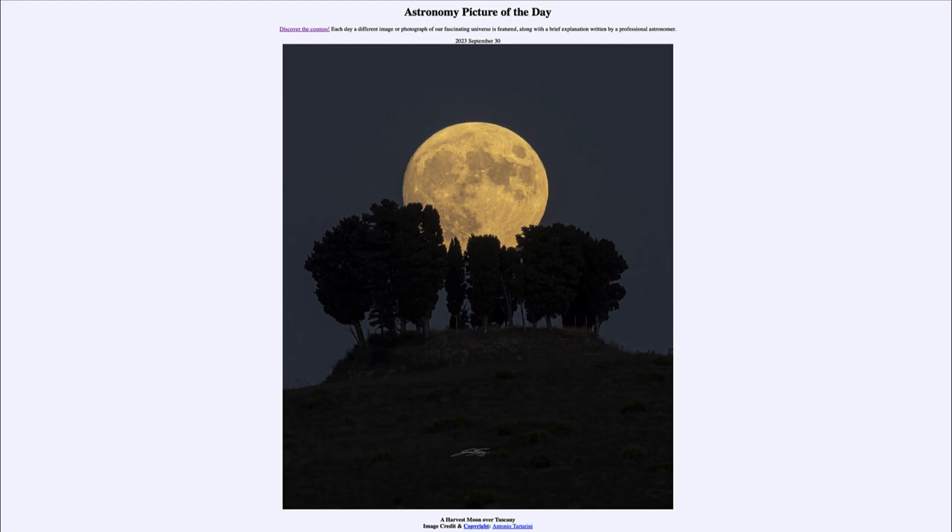So what do we see here? Over the hilltop on the Italian countryside, we see the full moon just beginning to rise. Here we see the full moon emerging from behind the trees, and we can see the distinct patterns in the moon — the lighter and darker regions.